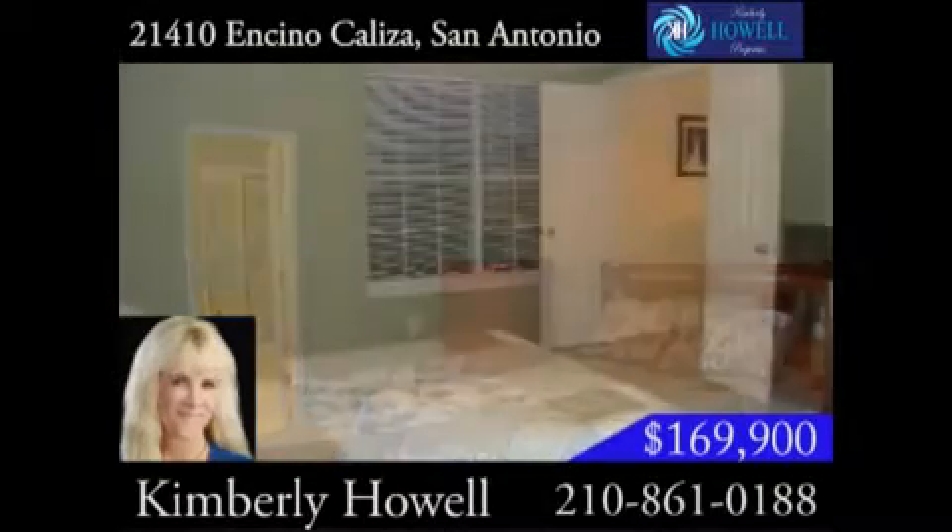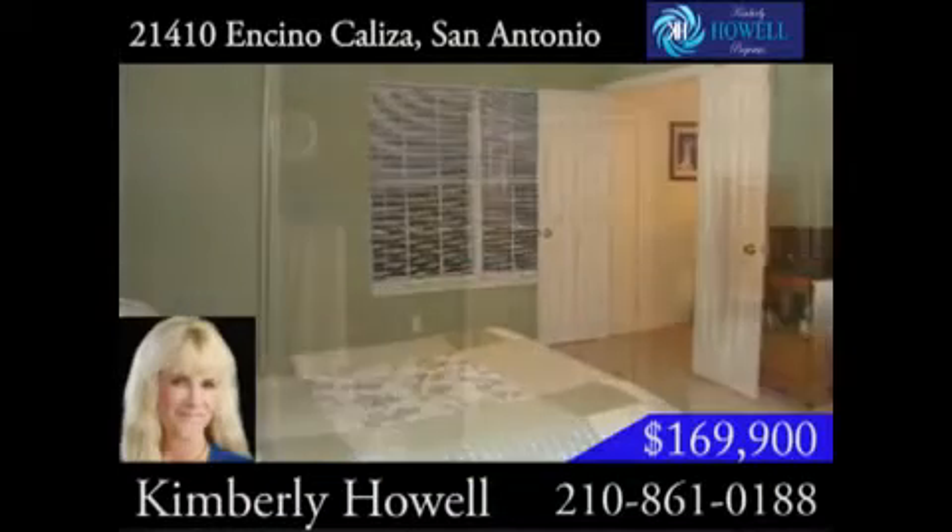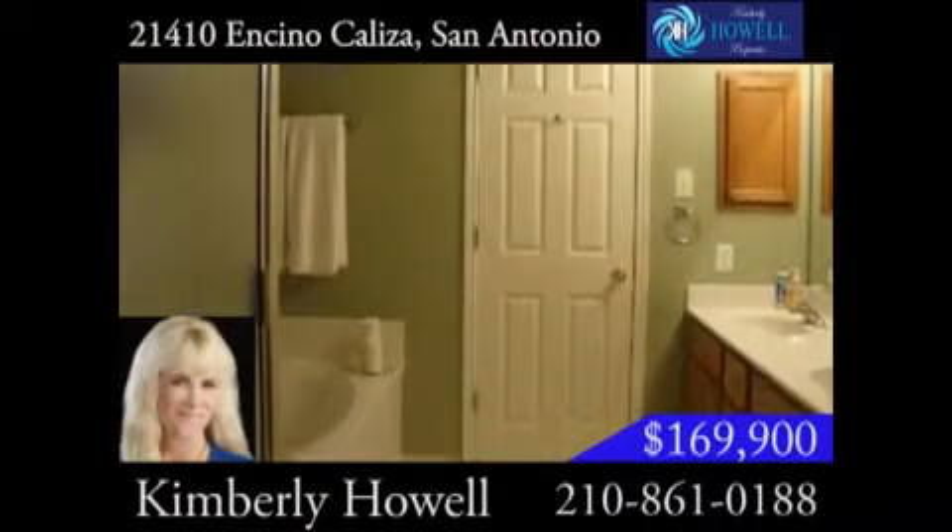The master suite is huge, with plenty of room for all of your clothes in the big walk-in closet. Relax in the master bath with a garden tub and the convenience of a separate shower.